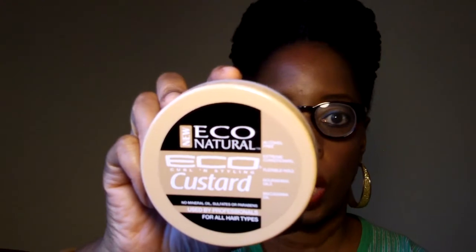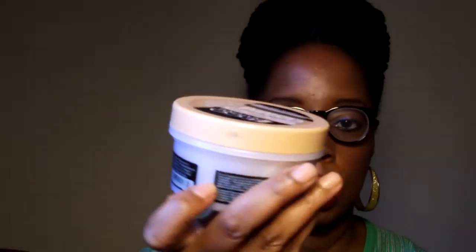Another thing in the box that's new to the market is the Eco Natural Custard. As you can see, it's not like the other one — the other one was orange and this one I think was green. I haven't even used the other two that were sent to me, but I like how this smells. It has a real nice fresh coconutty smell to it. Now I have three. I'm going to try to get up on this — but that is also a new item. These two are new to the market and we're the first to try them, according to Curl Kit.